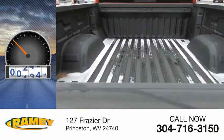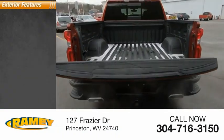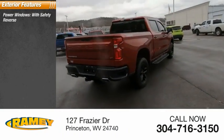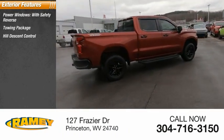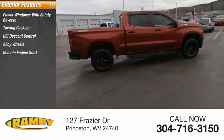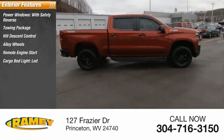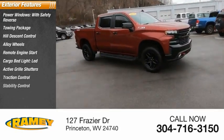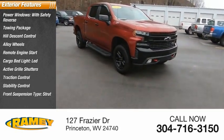This vehicle has less than 35,000 miles. Here are some of this vehicle's great options: power windows with safety reverse, towing package, hill descent control, alloy wheels, remote engine start, cargo bed light LED, active grille shutters, traction control, stability control, front suspension type strut.